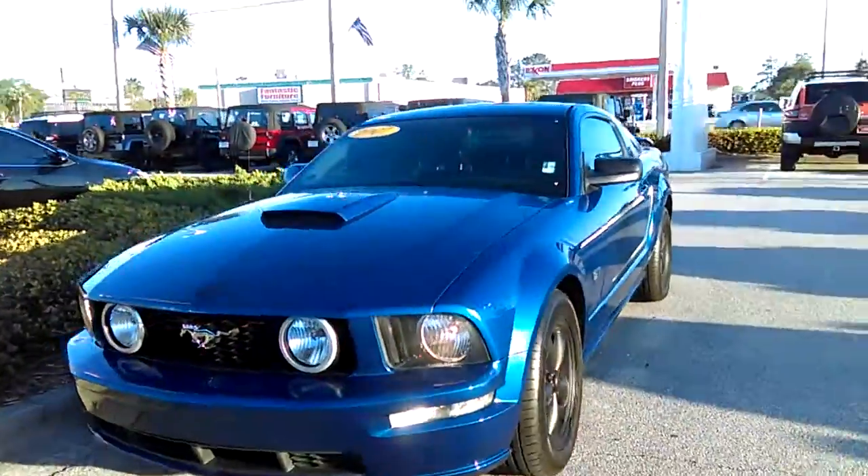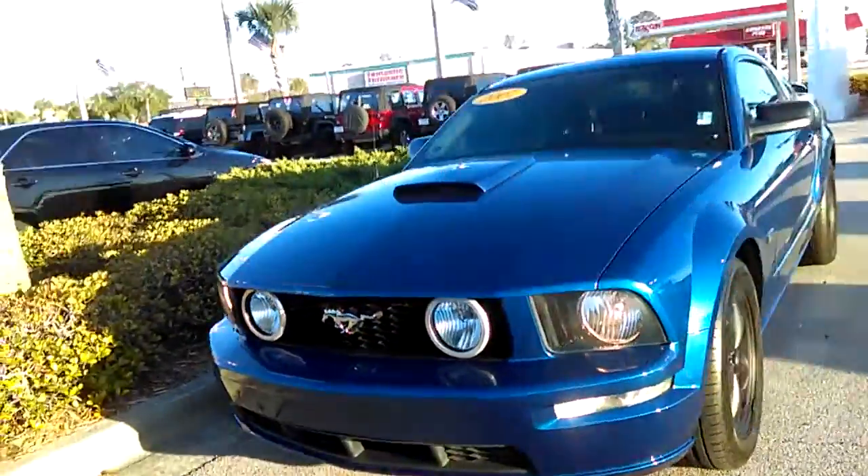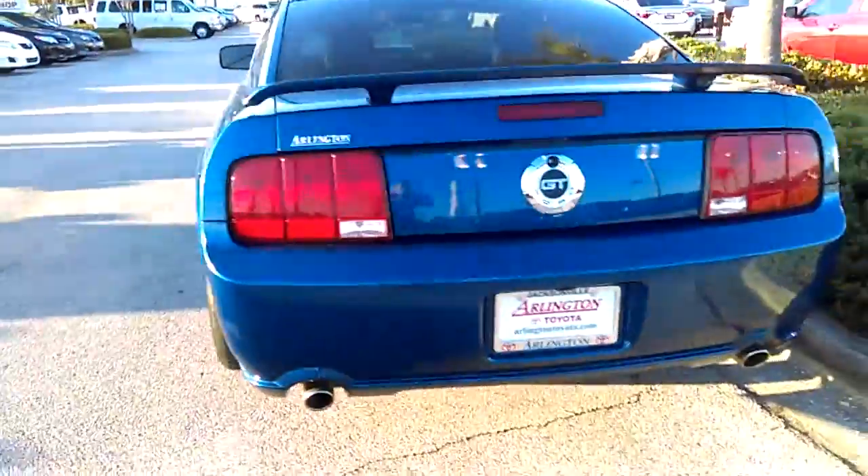Alrighty there Cody. This is the vehicle. Sorry it took me so long to actually make the video — I was looking all over the lot for it. So just wanted to give you a little peek at it. It looks like it's in very good condition actually, so I'm surprised it's been on the lot this long.